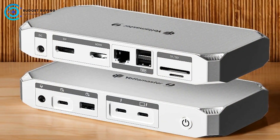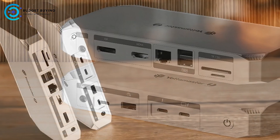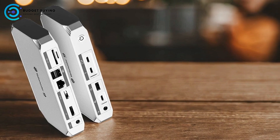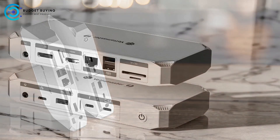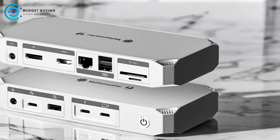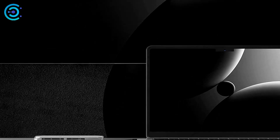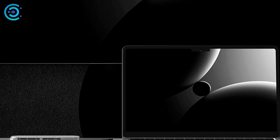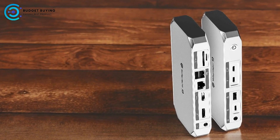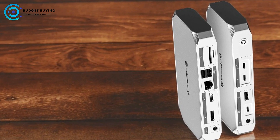Comprehensive Connectivity — 12-in-1 functionality: The Yottamaster YTB4 boasts an impressive 12-in-1 configuration, offering a wide range of ports including dual Thunderbolt 4 ports, an 8K DisplayPort, an 8K HDMI-compatible port, USB-C 3.2 Gen 2 ports, USB-A 3.2 Gen 2 ports, USB 2.0 ports, Gigabit Ethernet, and a 3.5mm audio/mic port. This extensive array ensures compatibility with various devices and peripherals, making it a highly versatile docking solution.